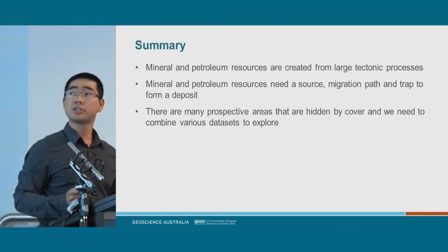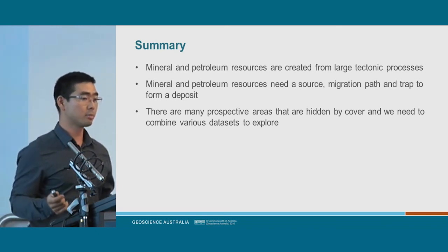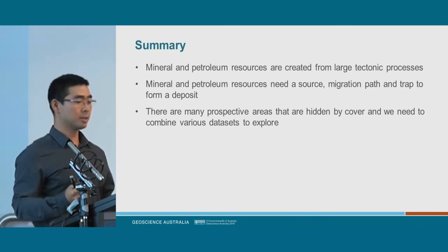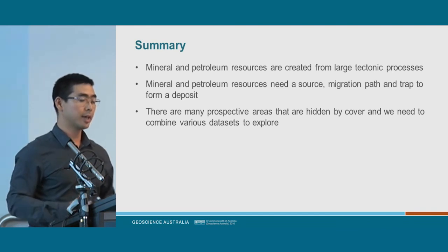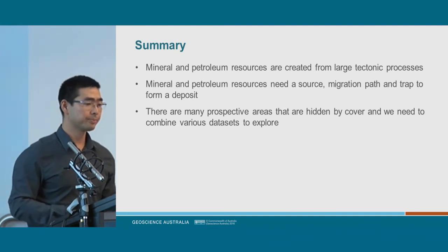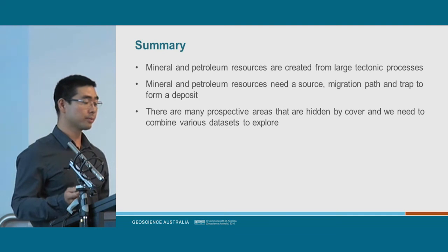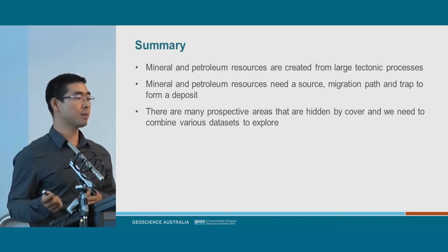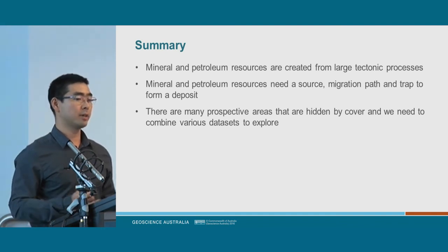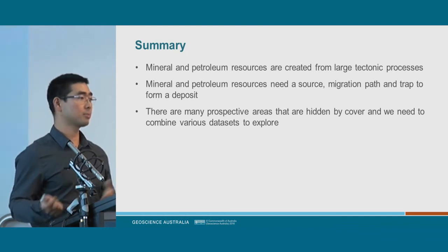In summary: mineral and petroleum resources are created from very large tectonic processes — colliding continents, subduction zones, and metals brought up from deep within the Earth. Mineral and petroleum resources need a source, a migration path, and a trap to form a deposit. There are many prospective areas hidden by cover, and we need to combine various data sets in order to explore effectively.